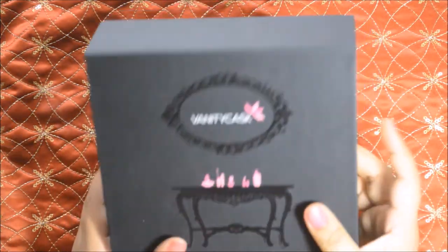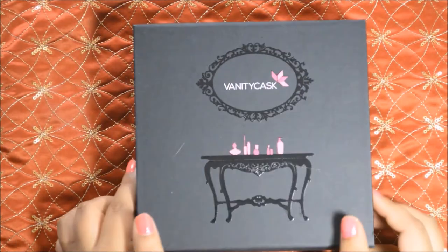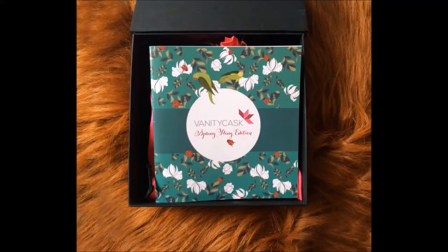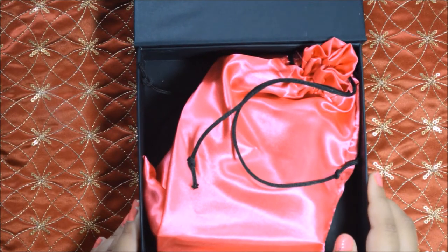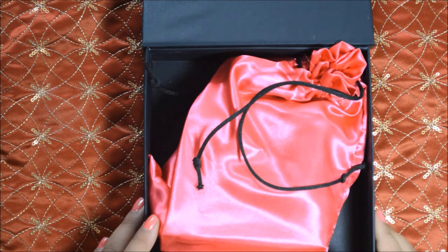This is the outer packaging of the box — the box is classy and easily reusable. Just after opening this box you will get this booklet where you will get the entire product details. After that you will get this pink bag where all the products have been stocked.